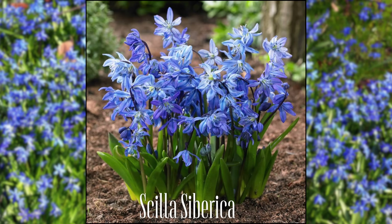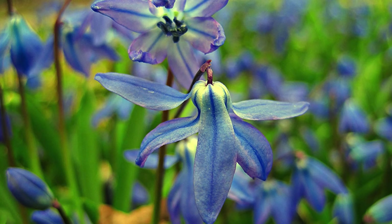Iris reticulata spread by bulblets or offsets, but mine don't spread like crazy — unlike muscari grape hyacinths, which want to spread everywhere. It does take quite a number of years for the offsets to mature and bloom, but they're a beautiful flower I want more of. The next bulb is Scilla siberica — these have the most gorgeous, delicate drooping bell-shaped light blue blooms. There's a variety called Spring Beauty that's a deeper blue. They only grow about three to six inches tall and are hardy to zone two through eight.